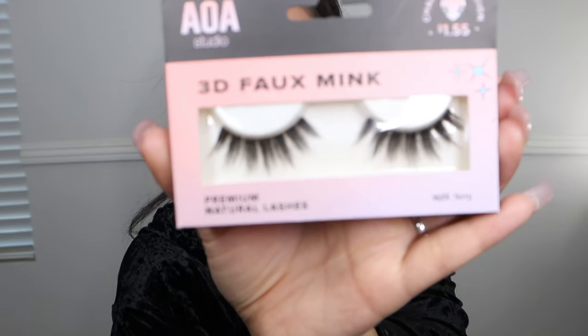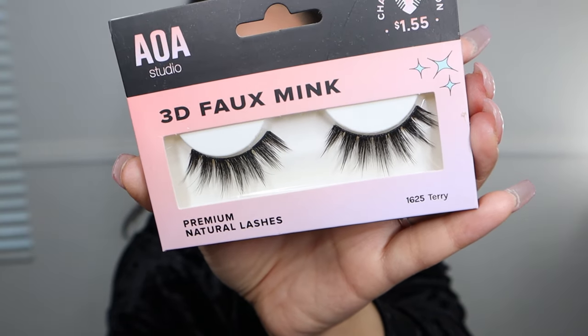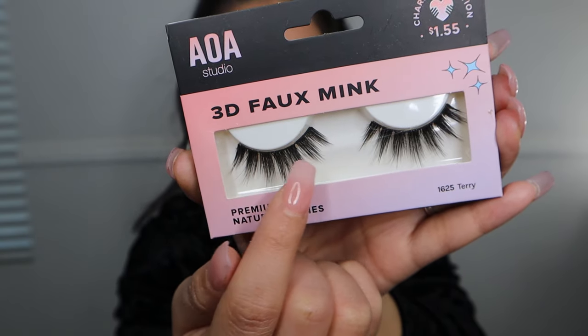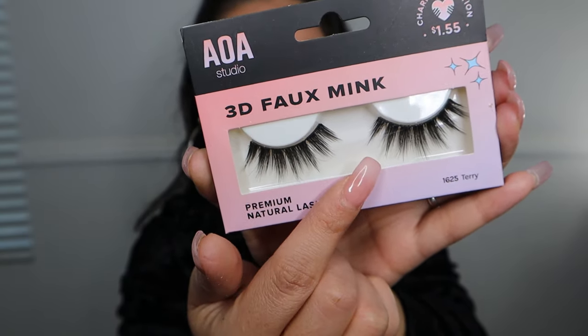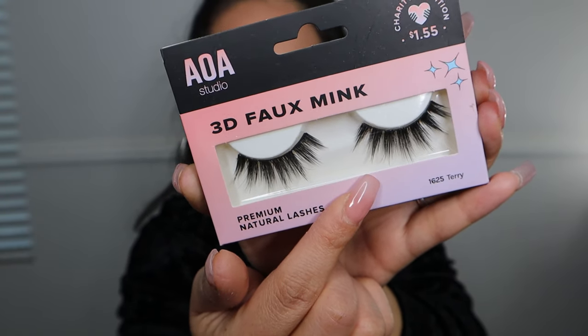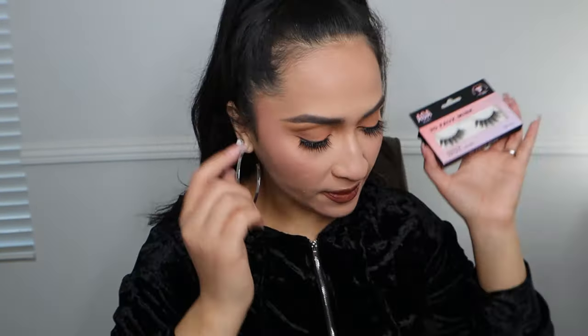The next lash is also from the 3D Foam Mink line, in the style Terry. Terry falls in between a natural to medium lash — this one has more of a wisp to it compared to Nora. As you can see, this lash has that typical spaced-out look where the lashes don't necessarily fill the entire band; they go in sections. This type of lash looks really good against natural looks and almost gives your eyes a very opened look because these lashes kind of stick out on their own. Let me go ahead and take off Nora and apply Miss Terry.